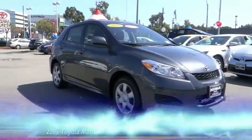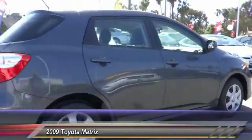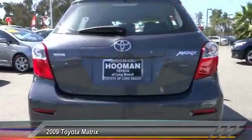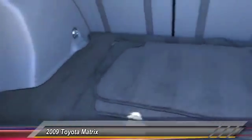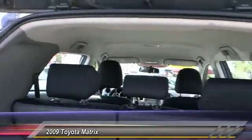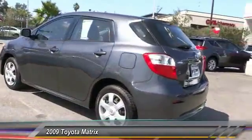The 2009 Toyota Matrix: fuel efficient and practical. It boasts a cavernous 48.9 cubic feet of cargo space and convenient anti-slip rubber strips in the cargo floor. The 1.8-liter dual overhead cam 16-valve four-cylinder features dual independent variable valve timing with intelligence, allowing cam timing to be adjusted to suit a broad range of conditions. Priced below $15,000, this vehicle has less than 35,000 miles.